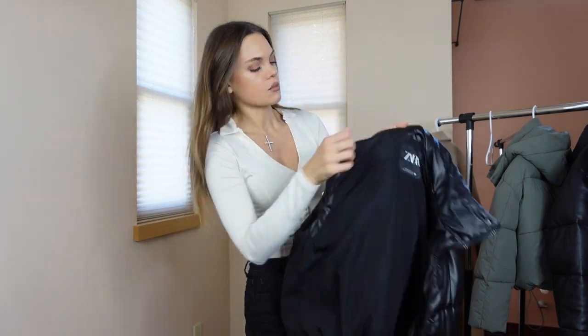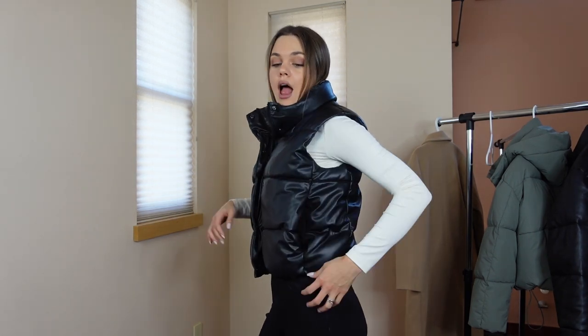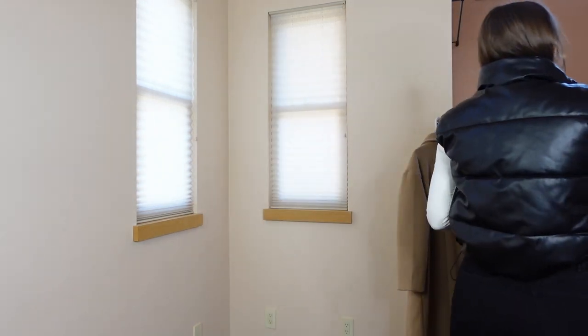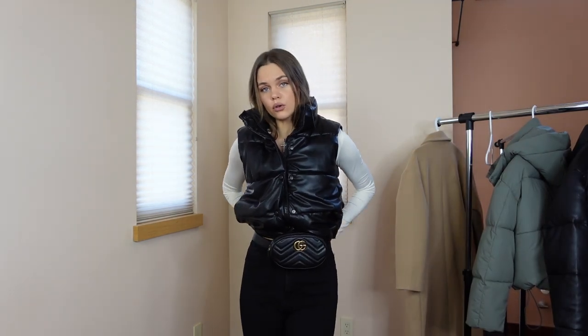I got most of these items in an extra small because the small was running a little too big and bulky. I'm five nine and a half and it fits me really well. It has pockets on the side and adjustable drawstrings which I love — I love cinching in at the waist to make the vest look super puffy. Right now I'm wearing it with a basic shirt, black jeans, and combat boots. I'd also pair it with my Chanel or my Gucci belt bag.